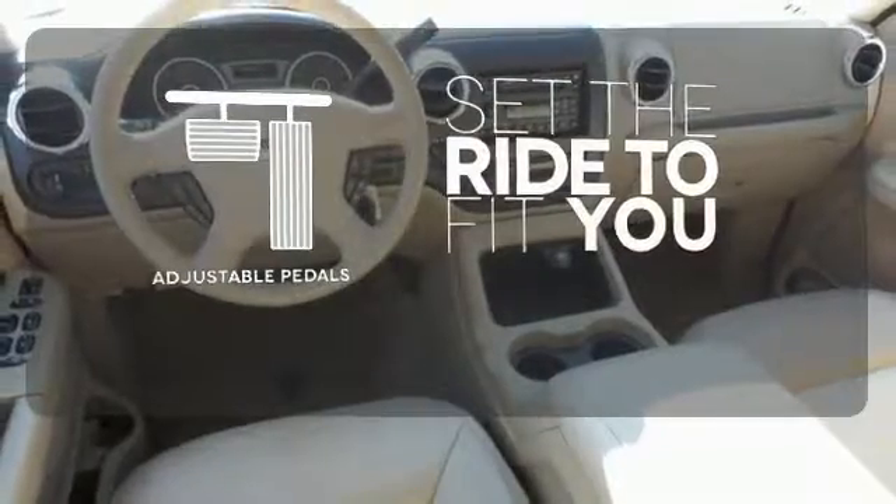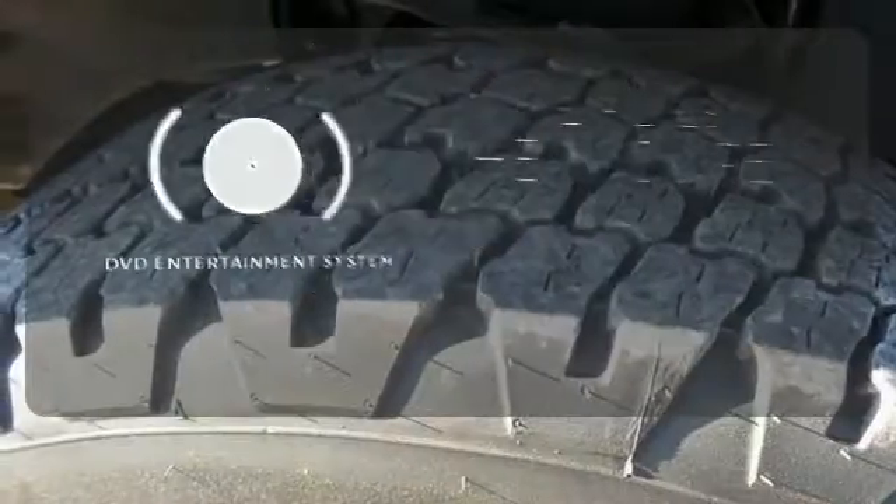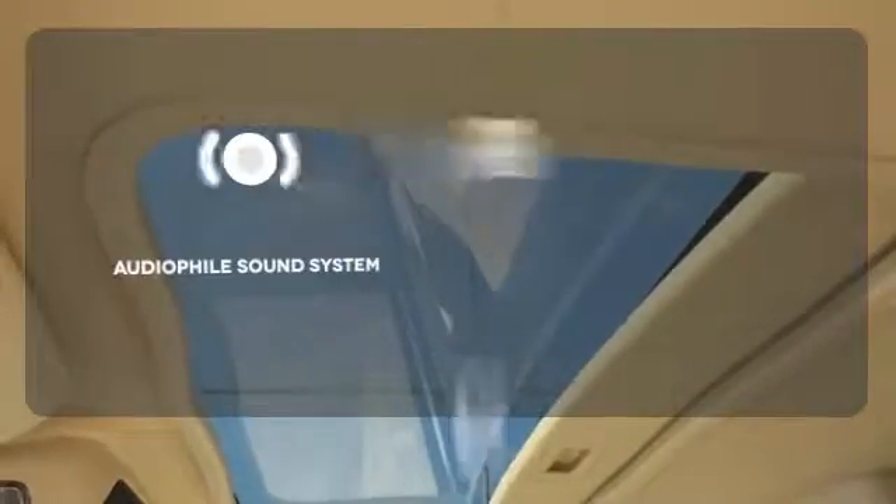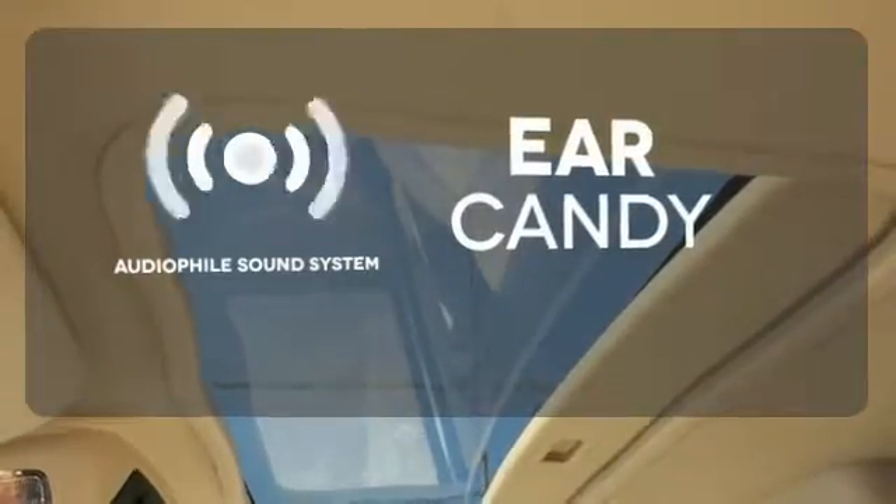Adjustable pedals make the ride fit you. The longest road trips are fun for everyone with the DVD entertainment system. The audiophile sound system gives you a rich listening experience.